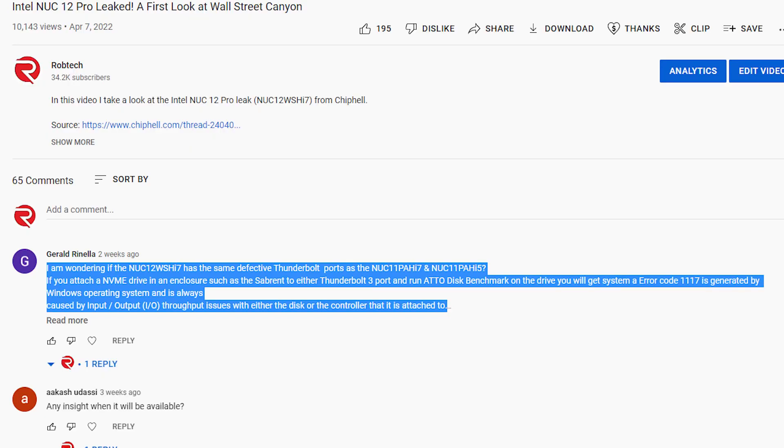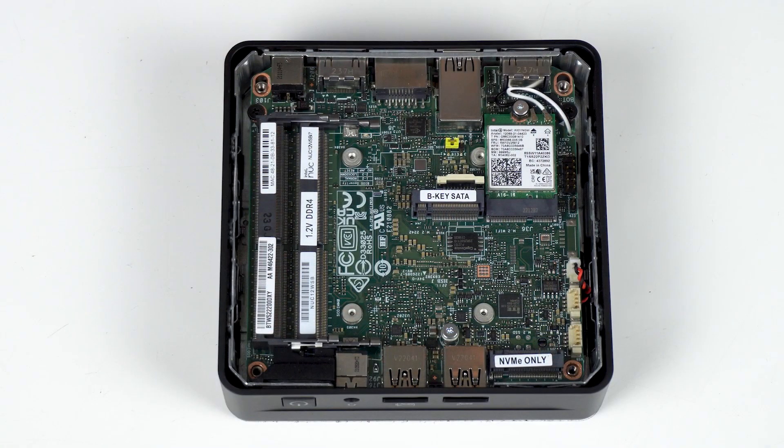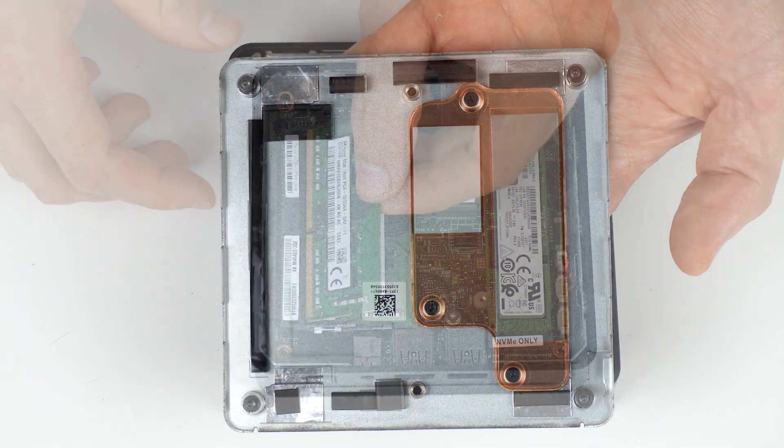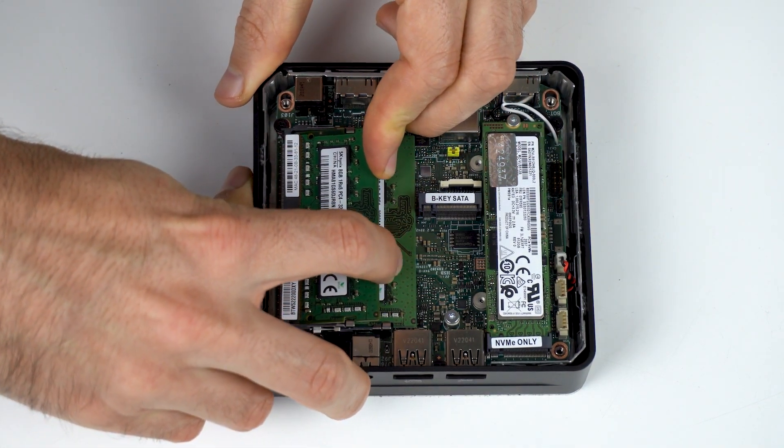I received a comment that NUC11 has an issue with Thunderbolt ports when used together with an external NVMe drive, so I got an external NVMe, ran the test on this unit, and it passed without issue. Opening up the slim reveals an M.2 PCIe Gen4 slot for storage, as well as an M.2 2242 SATA slot — finding that type of drive is not so easy. The Tor model adds a 2.5-inch SATA slot for extra storage.